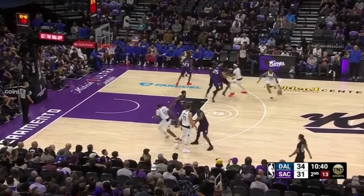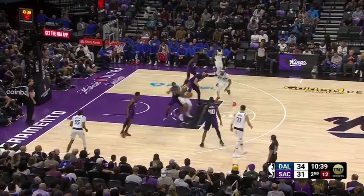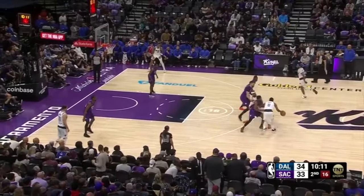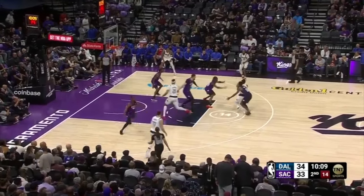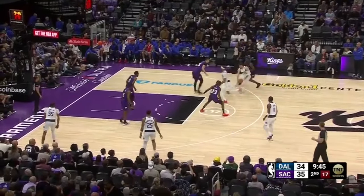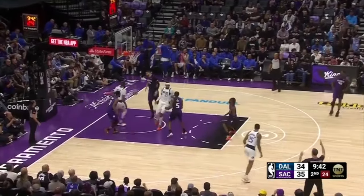With De'Aaron Fox cross-matched on PJ Washington, Daniel Gafford hands it off to him, and he uses his size on the drive by spinning towards the middle, drawing the foul. Kyrie Irving receives multiple screens, attacks the middle of the floor, draws help at the nail, and trusts Derek Jones Jr. to knock down the shot — but he misses. Daniel Gafford screens for Luka, who snakes into the gap and gets right into a step-back three as the on-ball defender tries to recover — and he knocks it down.